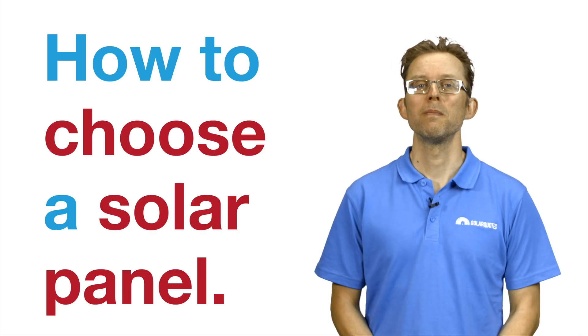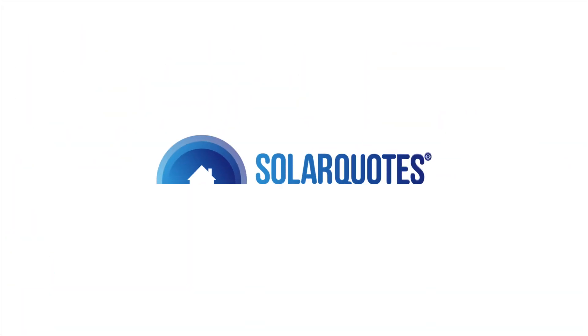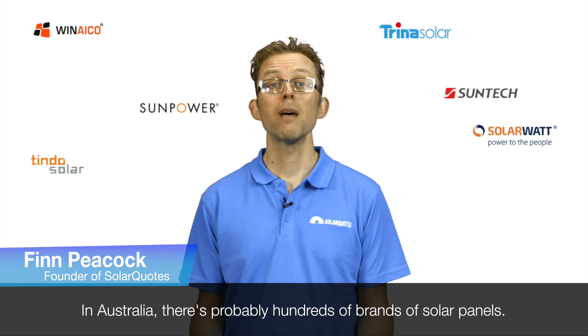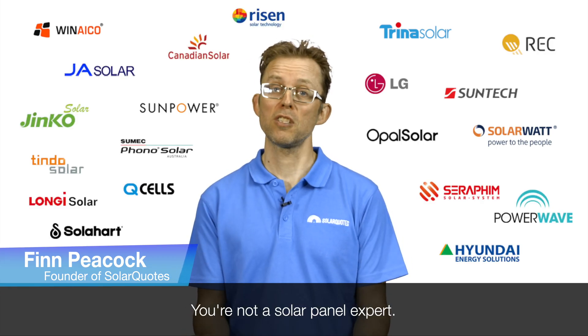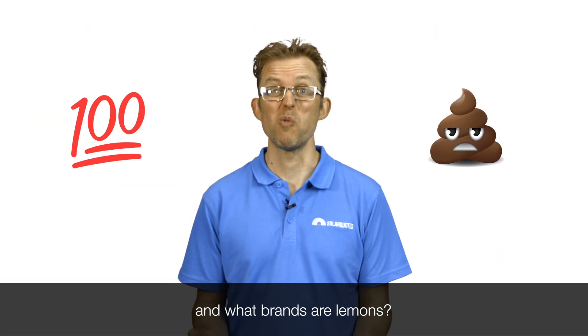How to choose a solar panel. How do you know what brand of solar panels to buy? In Australia, there's probably hundreds of brands of solar panels. You're not a solar panel expert — how do you know what brands are good and what brands are lemons?